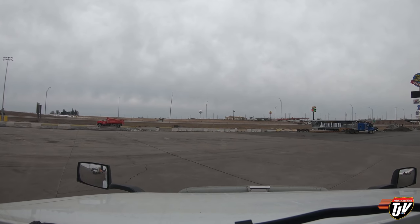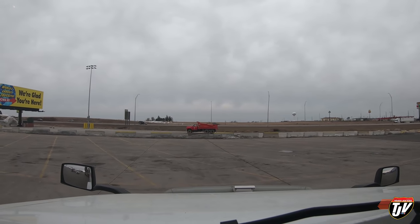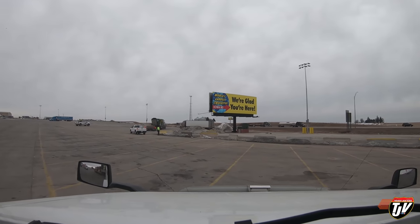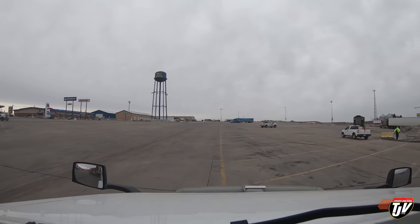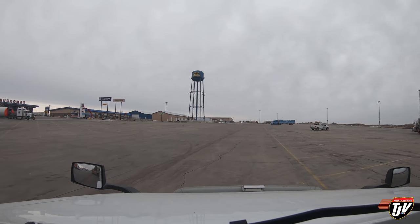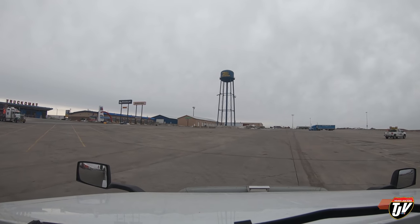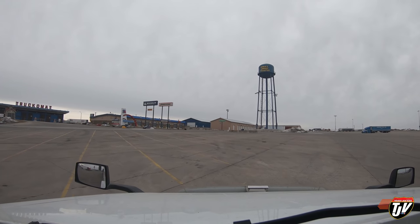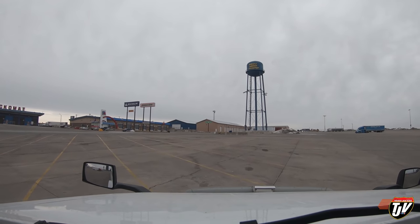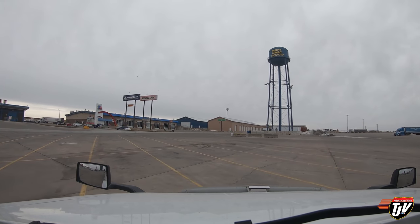$800 later and we're out of the shop, starting our day. We're not late - at least we're still on time. So we got a new airline connection that connects my governor to my air compressor. That had to be picked up at Volvo.